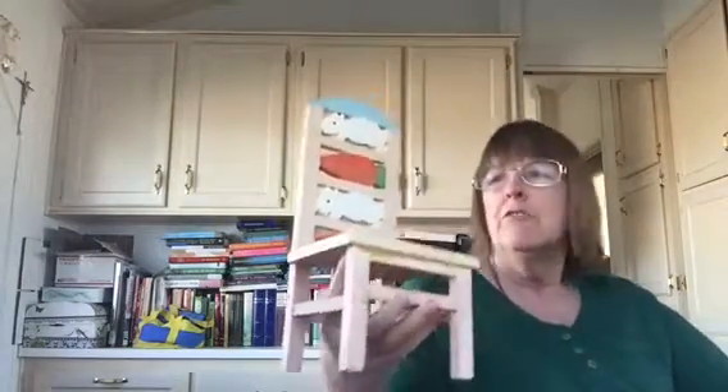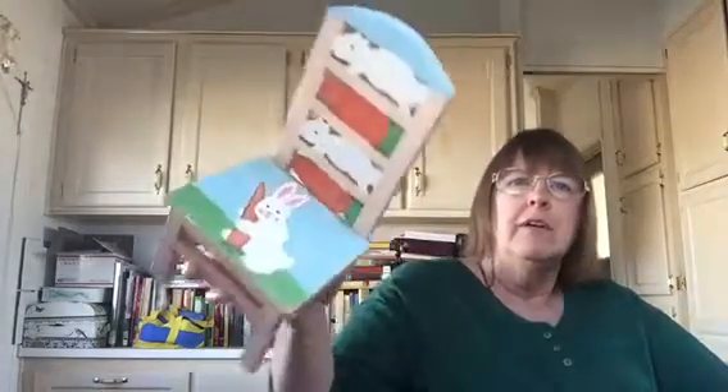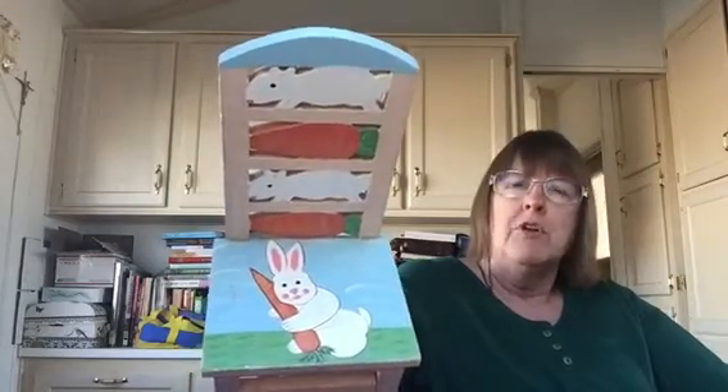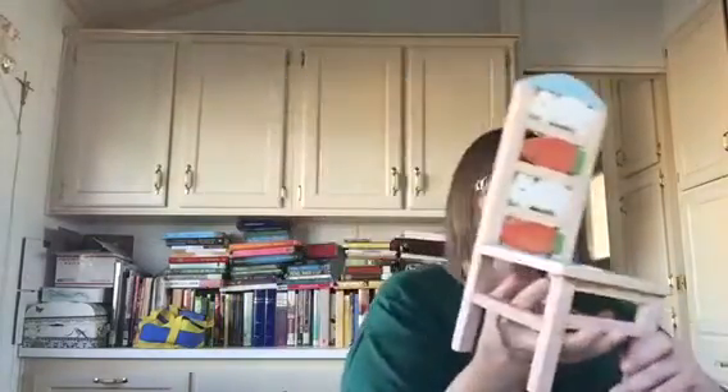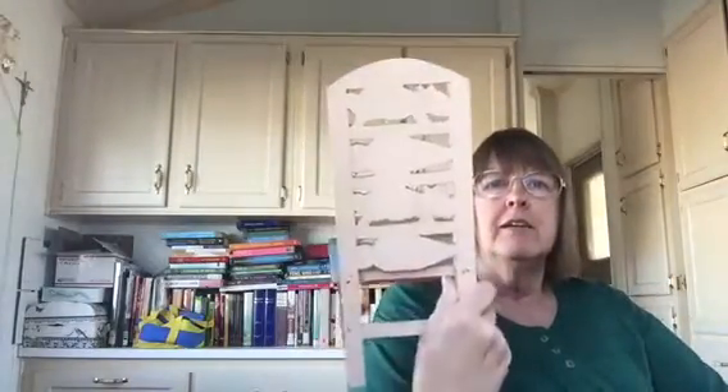Then I got this little chair for the dolls — a little Easter chair. It's dirty and it has a lot of glue on it, but I need to wash it up and see what I can do with it. I think it's going to be really cute and it's sturdy. It was 99 cents, so I'm happy with it.